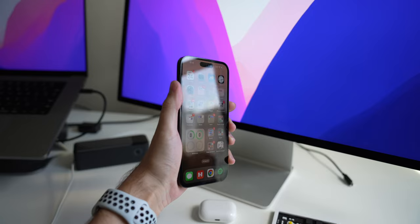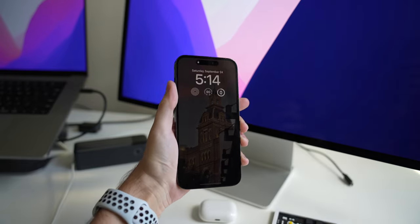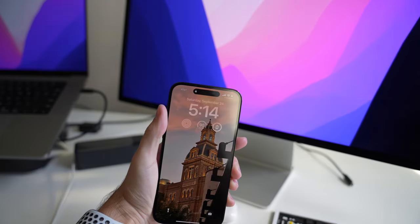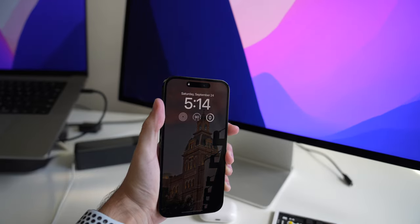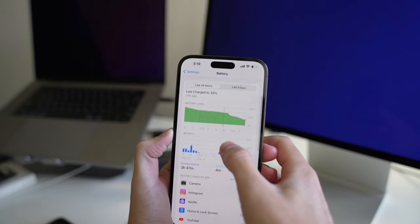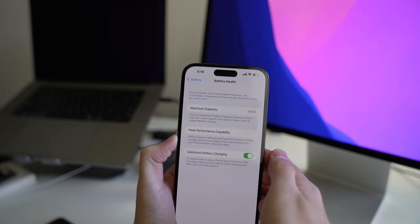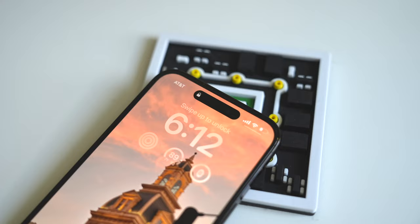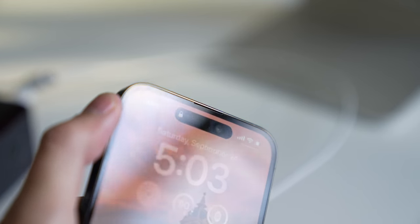Apple introduced the always-on display on this iPhone. I have it on my Series 5 Watch but I don't use it there because it affects battery life and I find it distracting. The same applies to the iPhone — it will affect battery life, and I find the implementation distracting. Unlike some always-on displays it's not fully blacked out, you can still see the picture, but I just disabled it completely.